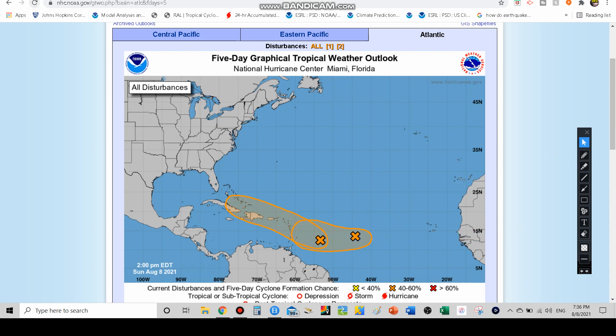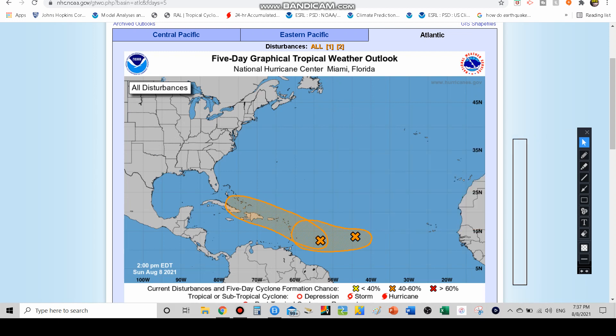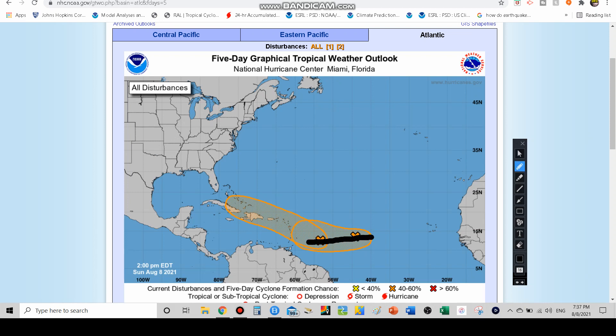We're close to the 8 o'clock NHC update, which isn't in yet. If there are any changes by the time I finish recording, I'll put them in the community tab. With 93L, showers and thunderstorms are pretty much halfway between the Cabo Verde Islands and the Lesser Antilles. They seem to have diminished, although we've seen a little region of thunderstorms and conditions are somewhat conducive for development. It's still moving west-southwest, which means it could stay further south.